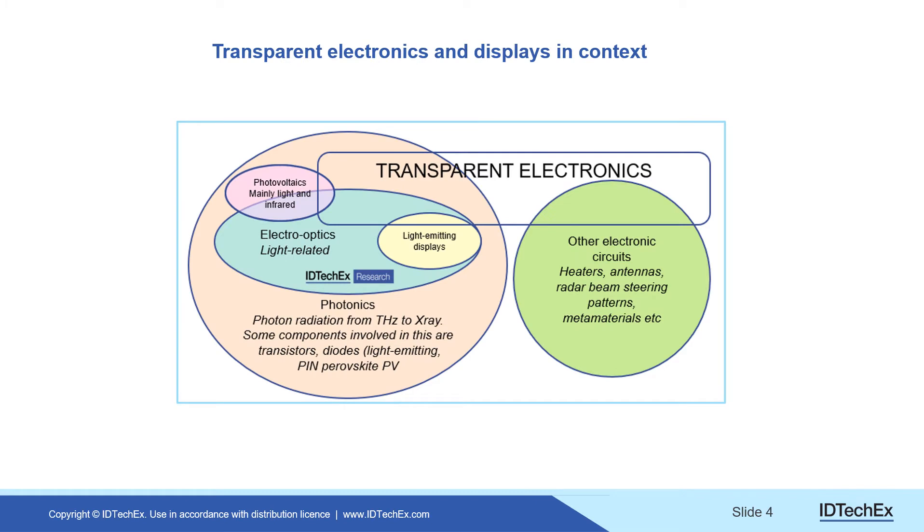The overview is this: generally, transparent electronics — when you choose a category like displays or photovoltaics — is usually only a few percent of the demand for the overall product. But that few percent is a few percent of very large figures, and therefore we're talking about something that will be extremely large. The show is already on the road.